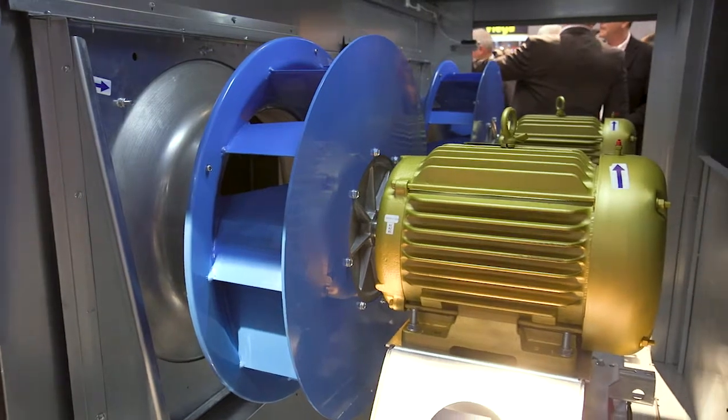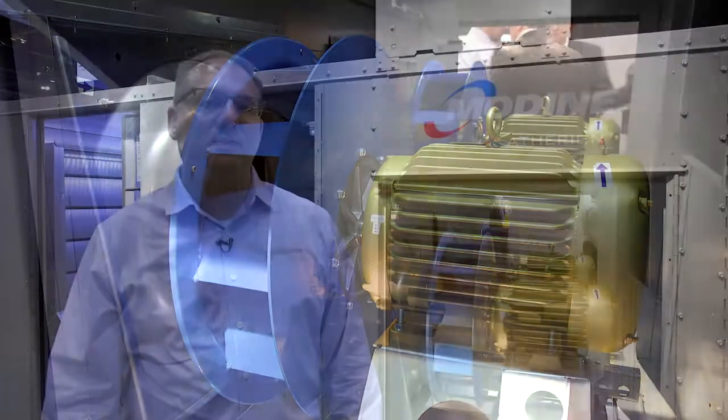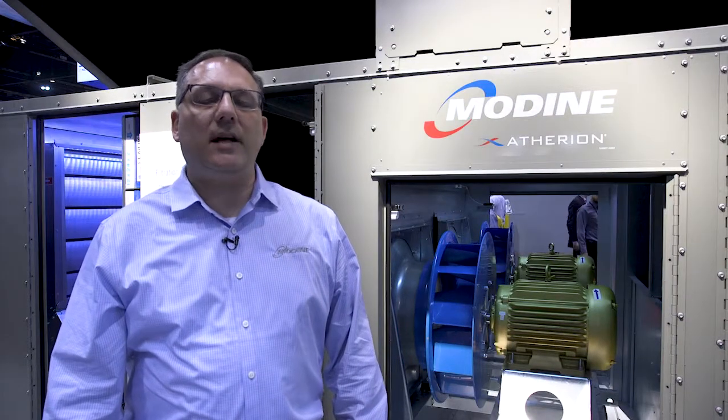While the B and C cabinet size units feature a capacity range of 7 to 30 nominal tons, the D cabinet greatly expands our range up to 18,000 CFM and 60 nominal tons of cooling capacity.